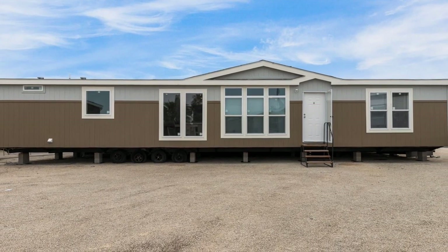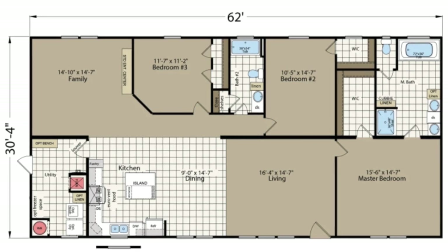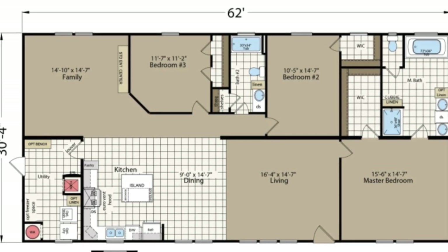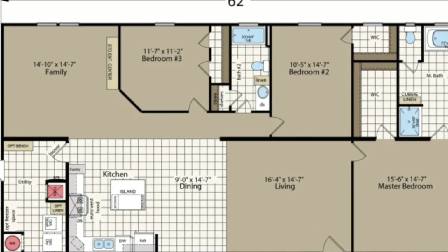Welcome to Modern Mobile Home Tours. Today we'll be viewing a fabulous three-bed, two-bath home that covers 1,800 square feet of living space. This open concept features a large family room, a stunning kitchen, a large kitchen island, and more. Let's check it out.